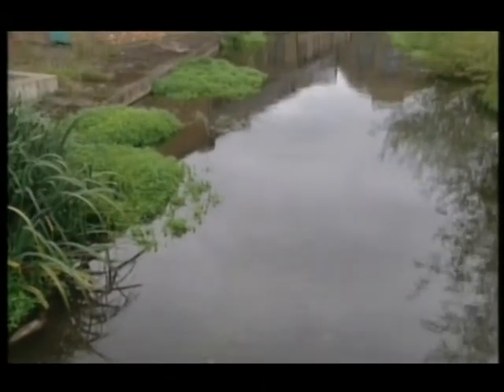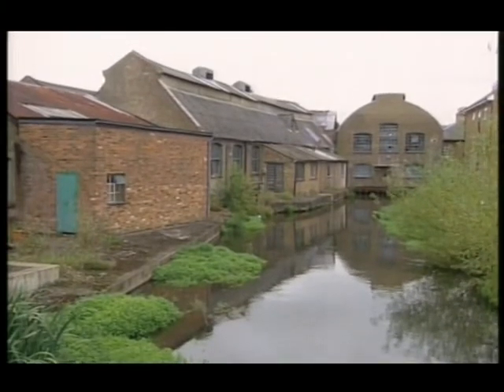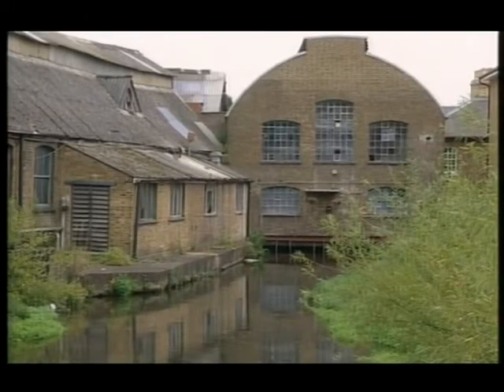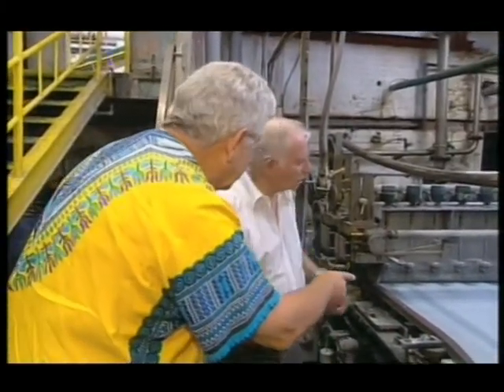This is Frogmore Mill in Apsley, just outside London — it's home to Britain's oldest working paper mill. I've come down to see the big Fourdrinier machine, and I'm with Mike Stanion who knows how it works. They're just getting up steam, Mike — before it starts going, tell me how it works.